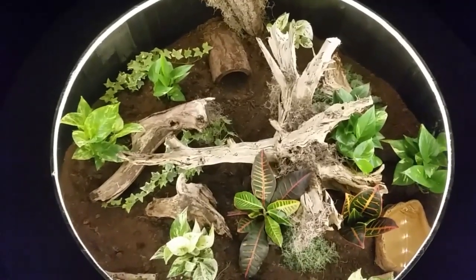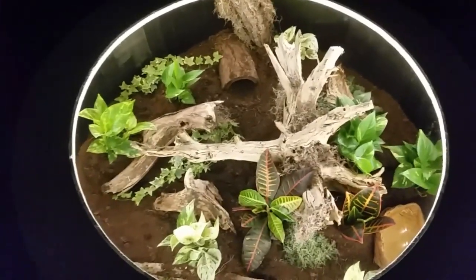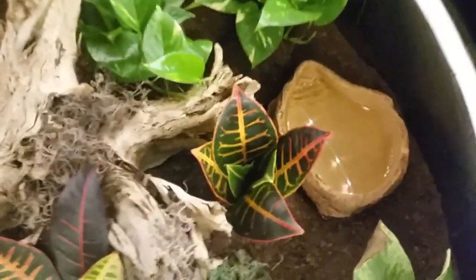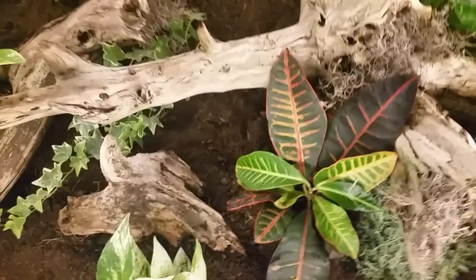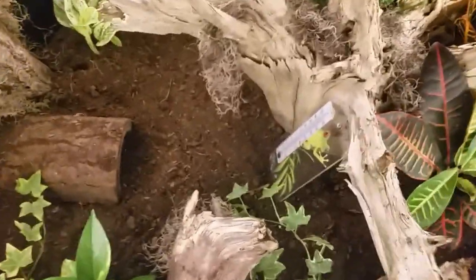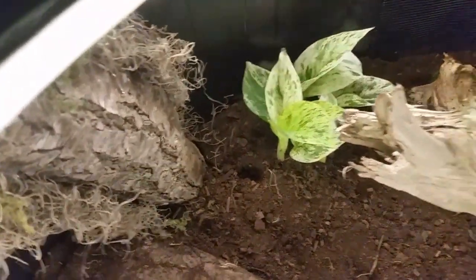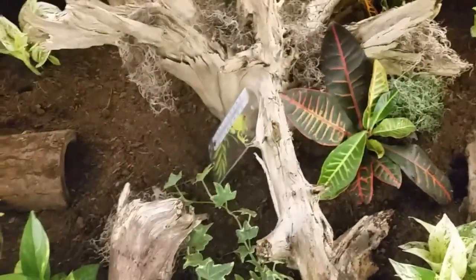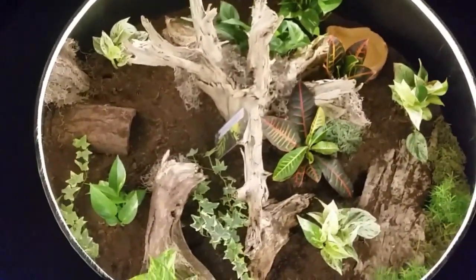This is the coffee table enclosure that I did a video on a couple weeks ago — this is what the Honduran milk snake went into. I just added a water dish. A couple of the plants aren't doing so well — I think it's because of the heat from the bottom. I also have a hide over here where they eat. She obviously burrowed — she was back here and there's a hole where she burrowed down and popped up again. It's going to be a fun one.